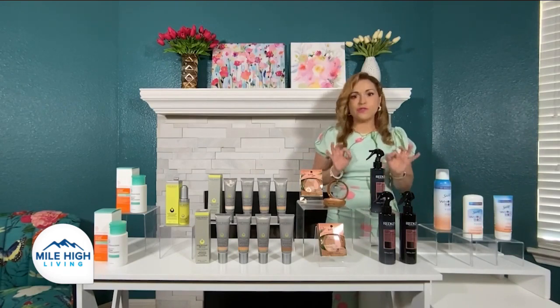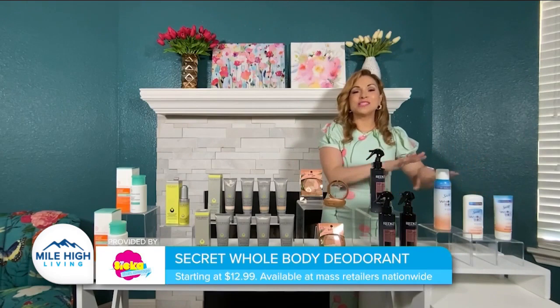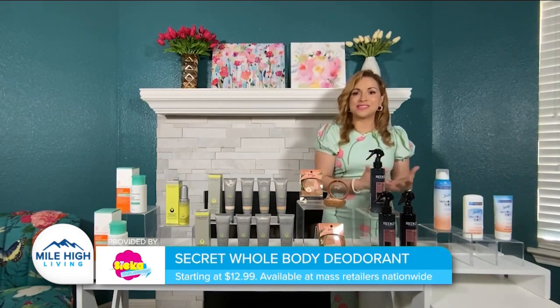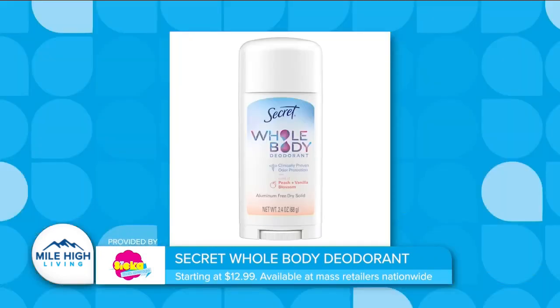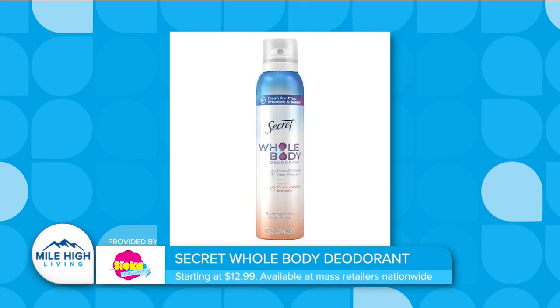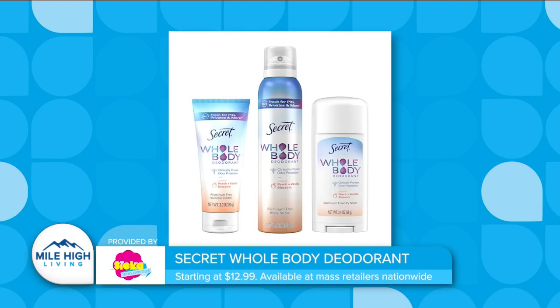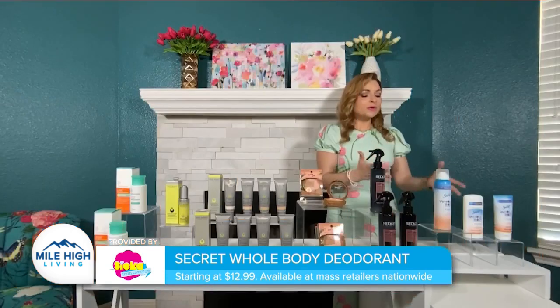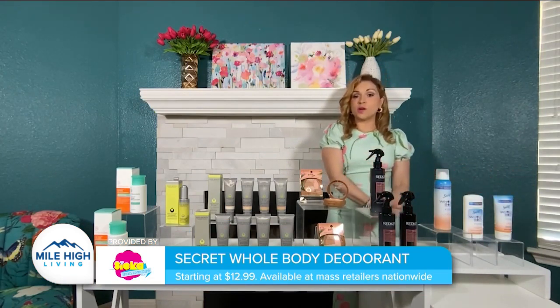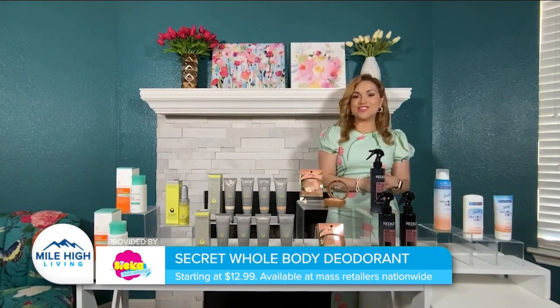Odors intensify as temperatures rise, and nobody wants to be the one bringing in the funk. Luckily, the new Secret Whole Body Deodorant has you covered, providing clinically proven odor protection for up to 72 hours. The gynecologist and dermatologist-tested formula is made with intentional ingredients and can be used all over the body, including intimate areas, providing 24/7 freshness from bits to bits. It's free of aluminum, baking soda, dyes, parabens, and phthalates, and goes on nice and clear. It's available in spray, stick, and cream formats, with prices starting at $12.99 at Walmart and mass retailers nationwide.